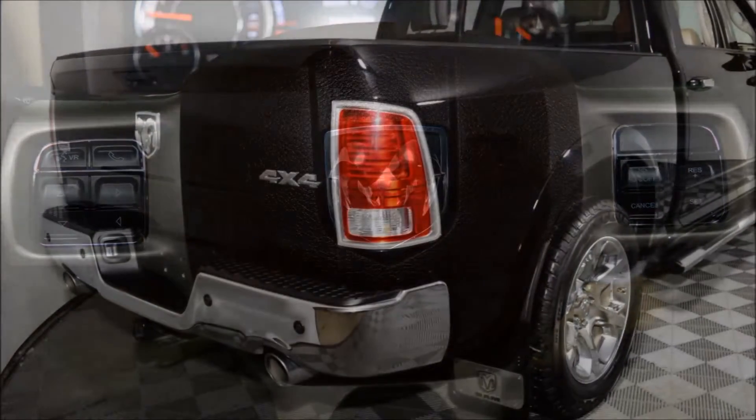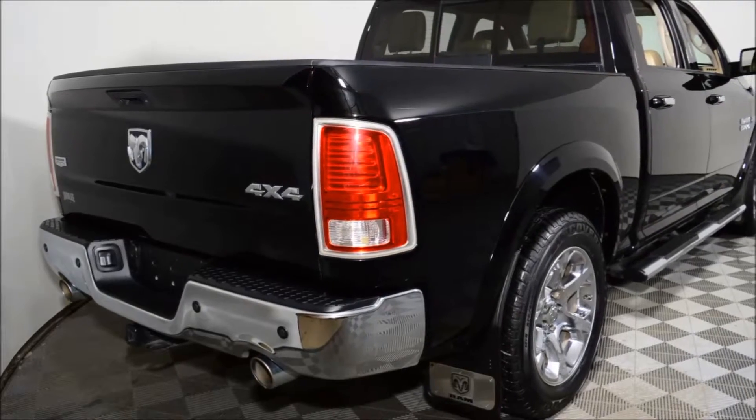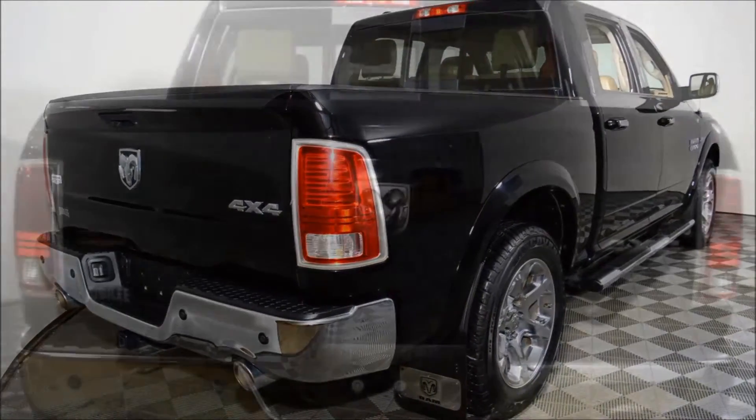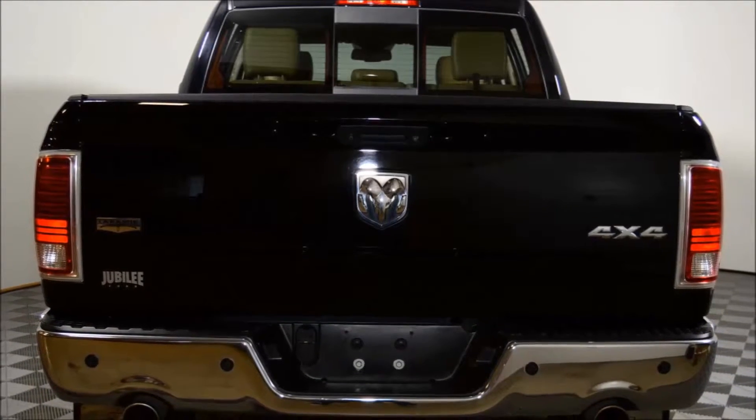This vehicle has been professionally detailed and gone through our full used vehicle inspection. This Ram also has a clean SGI accident report and has all forms of financing available.